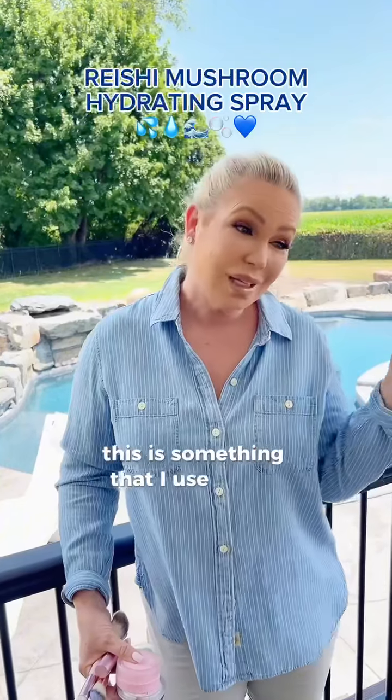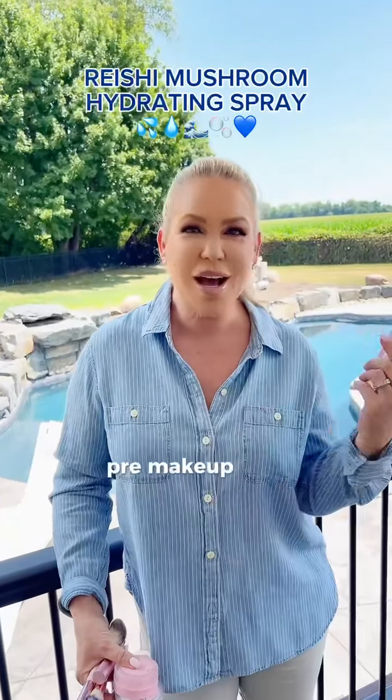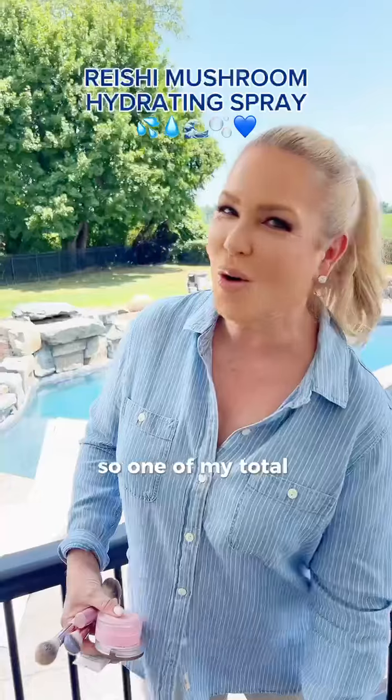This is something that I use in the morning, pre-makeup, and throughout the day. So one of my total faves.